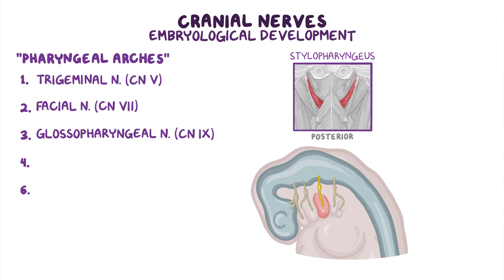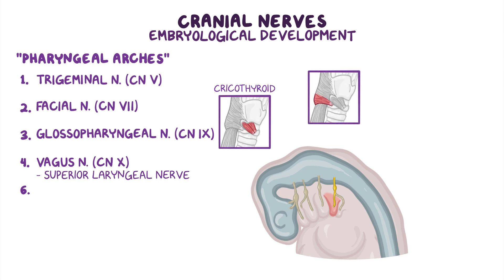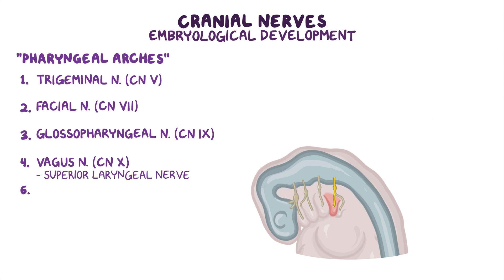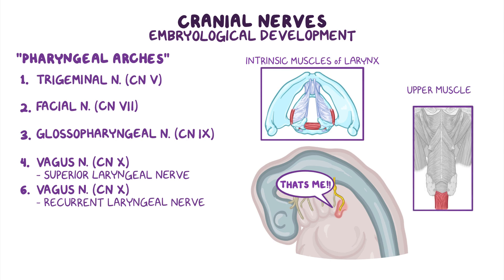The fourth arch is associated with the superior laryngeal nerve, which is a branch of the vagus nerve, or cranial nerve 10. This arch gives rise to the cricothyroid muscle, cricopharyngeus, muscles of the pharynx except for the stylopharyngeus, and the muscles of the soft palate except for the tensor villi palatini. Finally, the sixth arch is associated with the recurrent laryngeal nerve, another branch of the vagus nerve, and gives rise to intrinsic muscles of the larynx except for the cricothyroid muscle, and to the upper muscles of the esophagus.